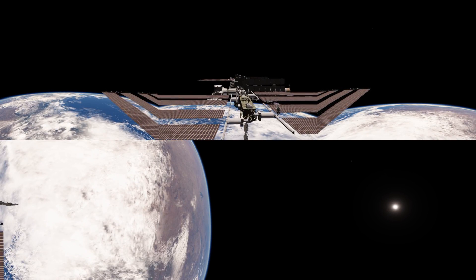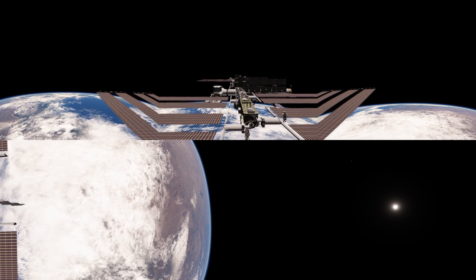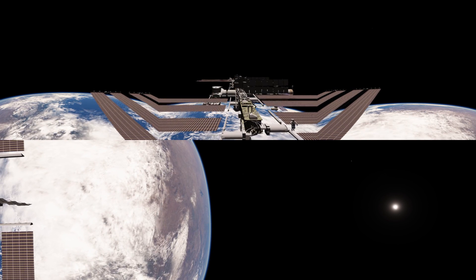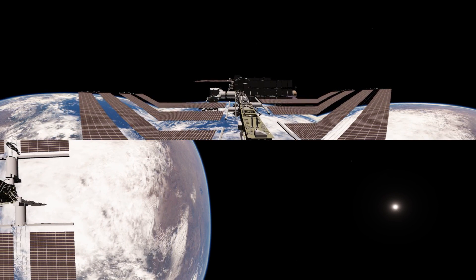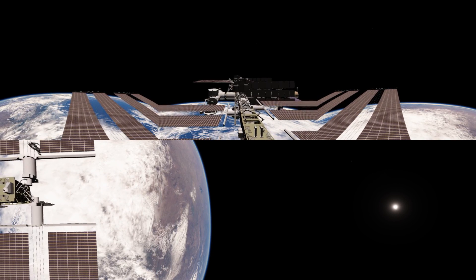Hello, it's Scott Manley here and today we are going to take a virtual tour of the International Space Station. It's one of these 360 videos — you can point the camera in any direction you like, so enjoy the view.